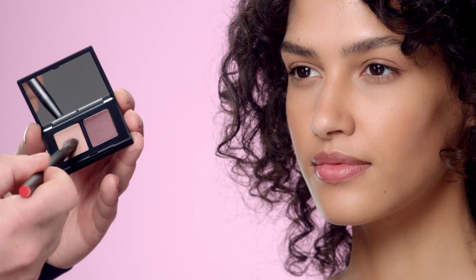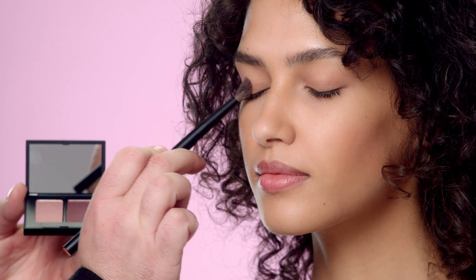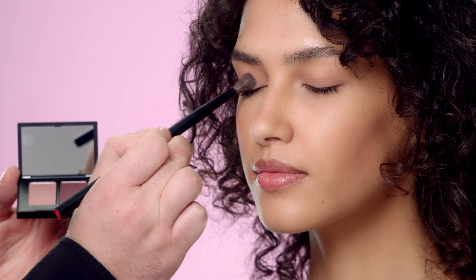So I'm going to create a natural eye look using the new eyeshadow formulations. I've already prepped skin and the eyelids with the tinted smudge proof eyeshadow base.